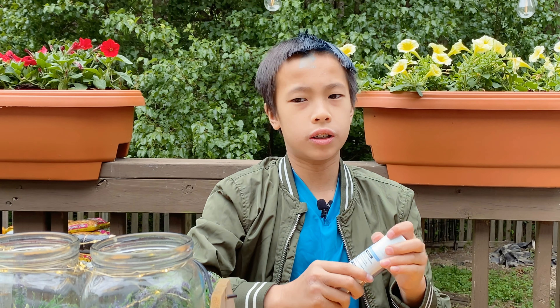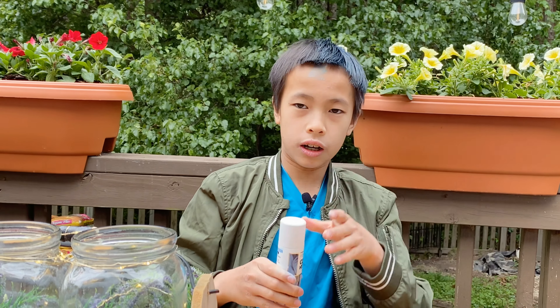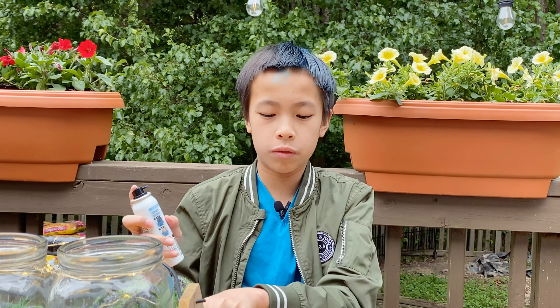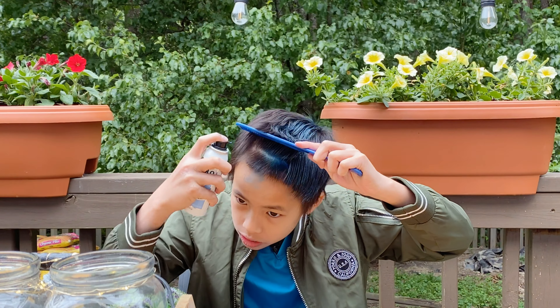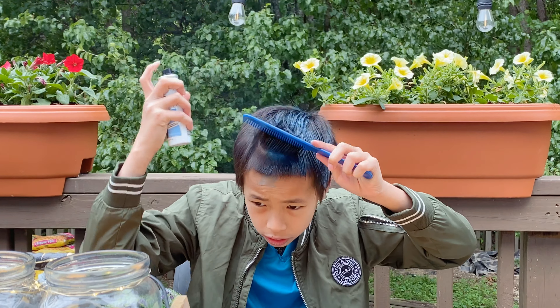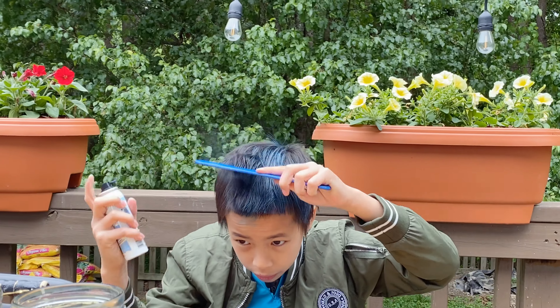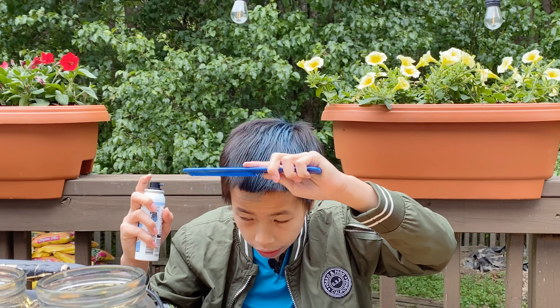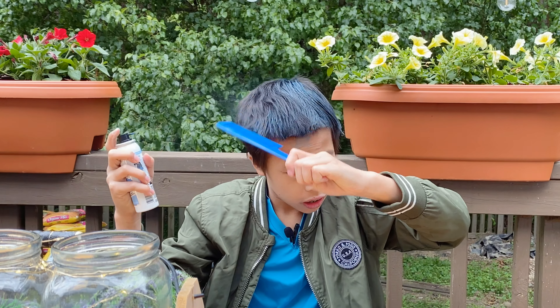There's like hair on my face now. Alright, I'm just gonna do this other side really quick and then I'm gonna be done. It doesn't actually have a lot to it — all you need to do is pretty much spray anywhere you want and then it just shows.